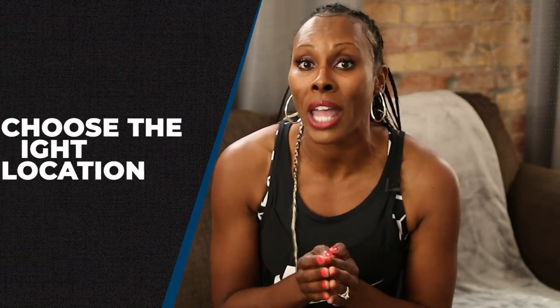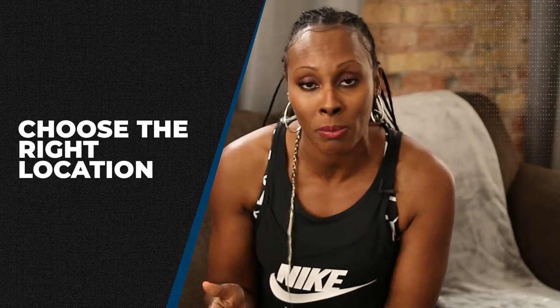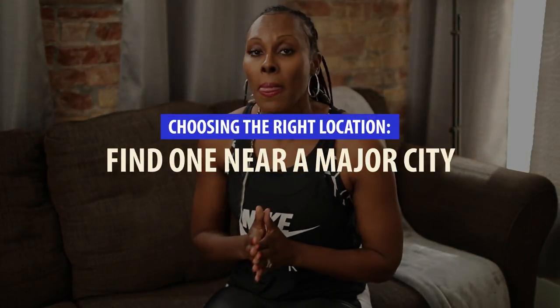The second really important thing when it comes to buying your first apartment building is choosing a location. You want to choose the right location. The great thing is apartment buildings are growing — more and more people are building them. But if this is your first one, you are probably not going to be building your own apartment building. That's a totally separate thing and a really big headache.